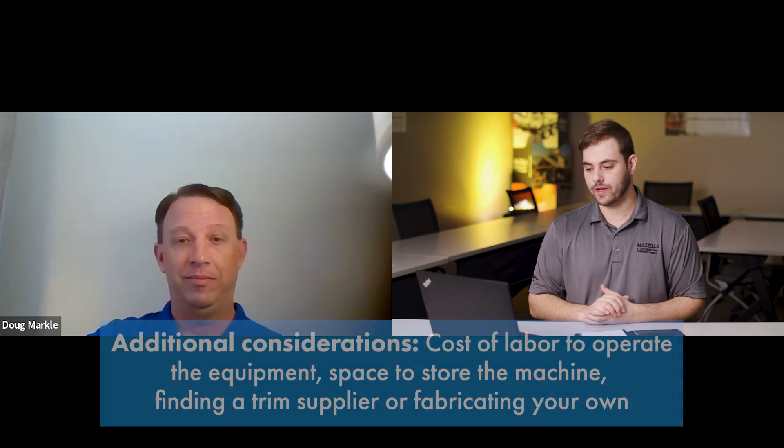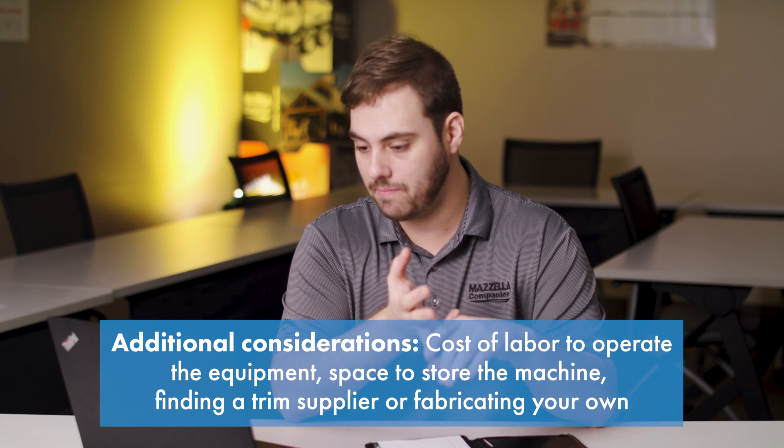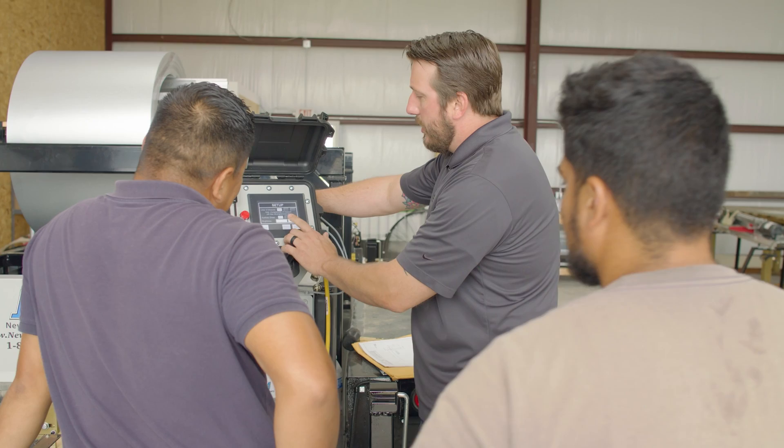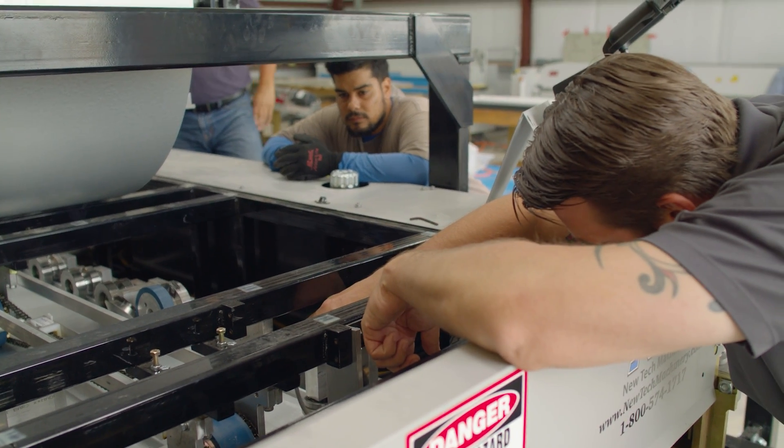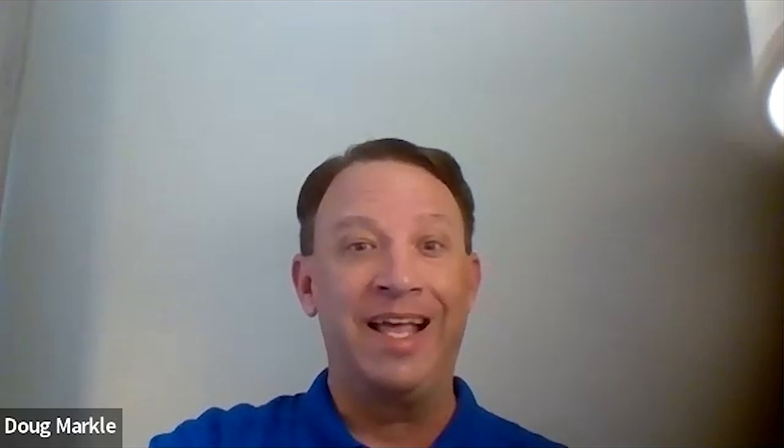There is a lot to think about when owning your own portable rollformer — you've got to have the proper training and an operator to run and maintain it. One of the perks at Sheffield Metals is that through our technical department, we offer complimentary on-site machine training when you purchase rollforming equipment through Sheffield. We're not only there to supply your metal needs but to train you properly once you take possession of the equipment, training as many individuals as needed and spending the time to make sure the machine is running properly before we leave.